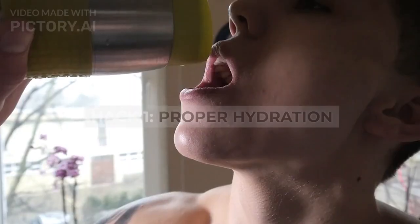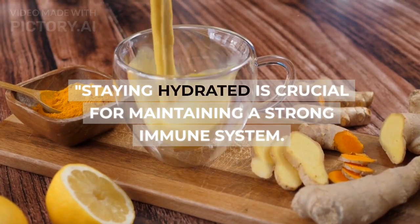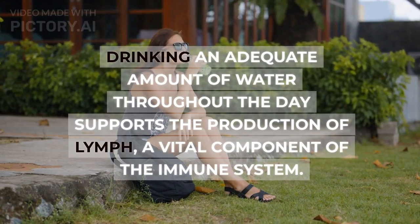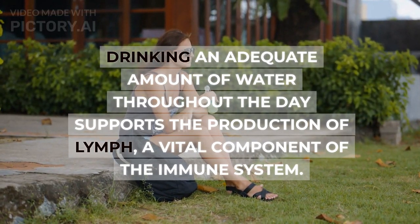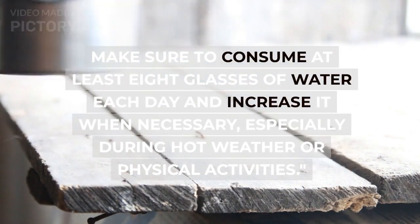Hack one: proper hydration. Staying hydrated is crucial for maintaining a strong immune system. Drinking an adequate amount of water throughout the day supports the production of lymph, a vital component of the immune system. Make sure to consume at least eight glasses of water each day, and increase it when necessary, especially during hot weather or physical activities.